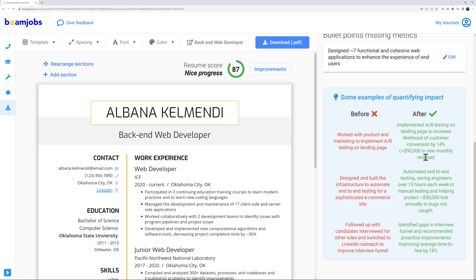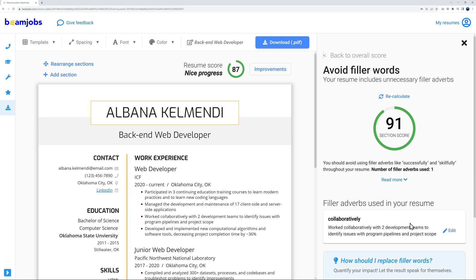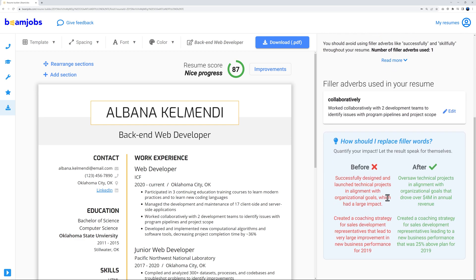The 'Avoid filler words' example shows: before — 'Successfully designed and launched technical project in alignment with organizational goals which had a large impact.' After — 'Oversaw technical project in alignment with organizational goals that drove over $4 million in annual revenue.' More specific, and more enticing to employers who know they'll get a return on their investment.